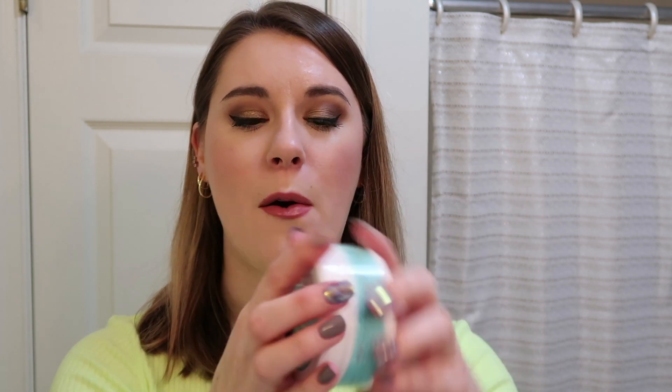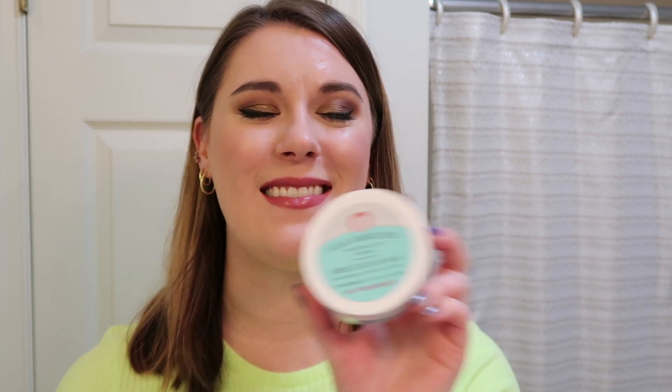When I want to do a little exfoliation I use the First Aid Beauty Facial Radiance Pads. I've used so many of these up and I'm just using this small 28-count right now. I store them upside down because they're little pads inside. I just use one, wipe it all over my face and neck. This is one of my tried-and-true products and it's super gentle on my sensitive skin.